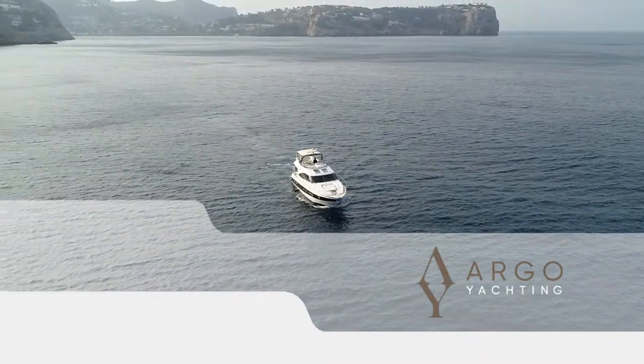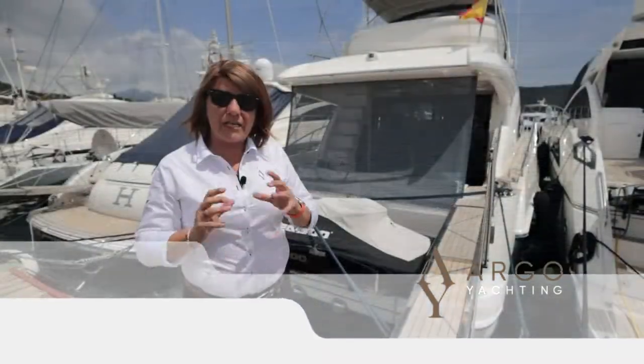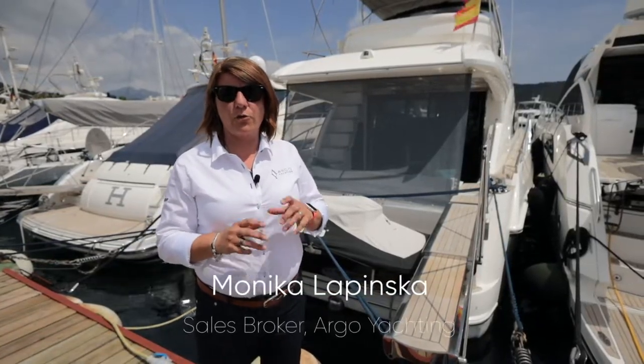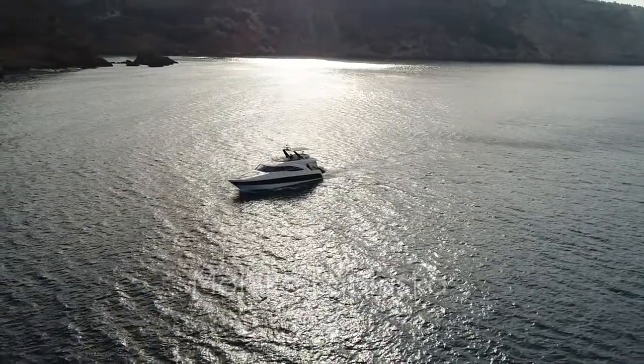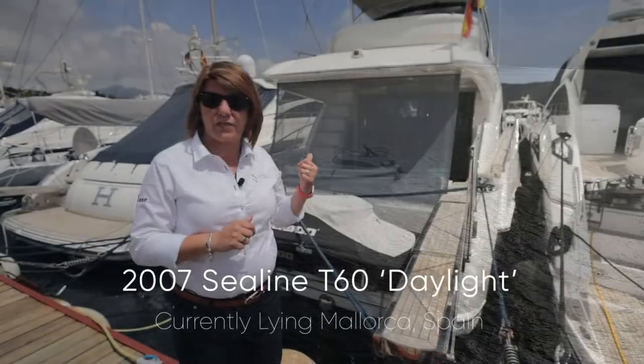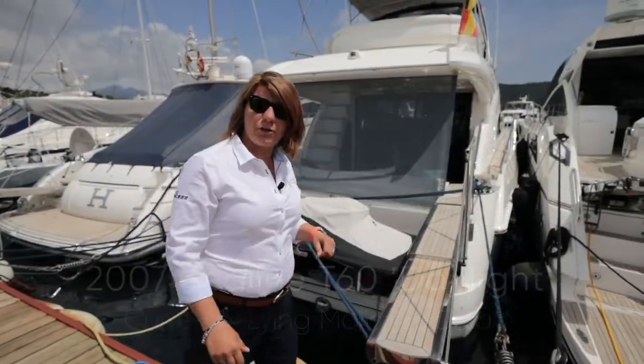Hello, my name is Monica and I'm from Argo Yating. Today we are on the lovely sunny southwest coast of Mallorca and I would like to show you around a fantastic C-Line T60 that we are just about to list for sale. Come on board and I will show you around.